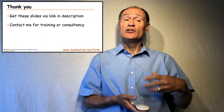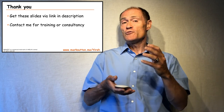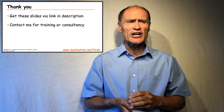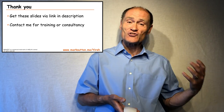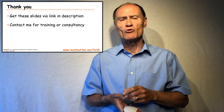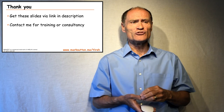Thank you for joining me for this short session helping to prepare you for your PRINCE2 foundation exam. Just as a reminder, you can get the slides I've used via the link in the description that comes with this YouTube video. Please feel free to contact me for any training or consultancy you would wish me to provide — you'll see my website address in the bottom right-hand side of each of the slides. That's the best way to contact me, and let me give you my very best wishes for your PRINCE2 foundation exam.